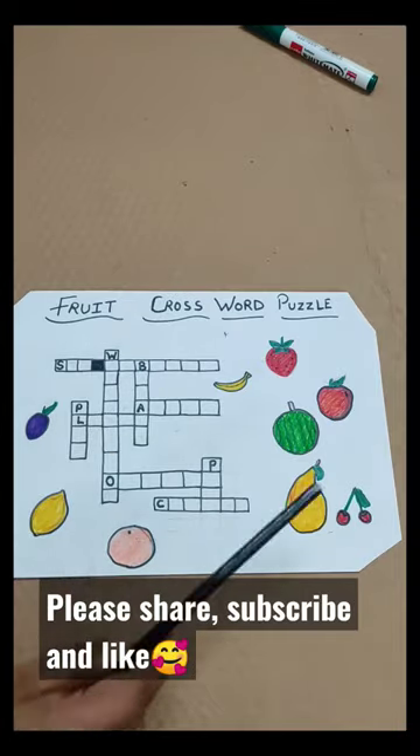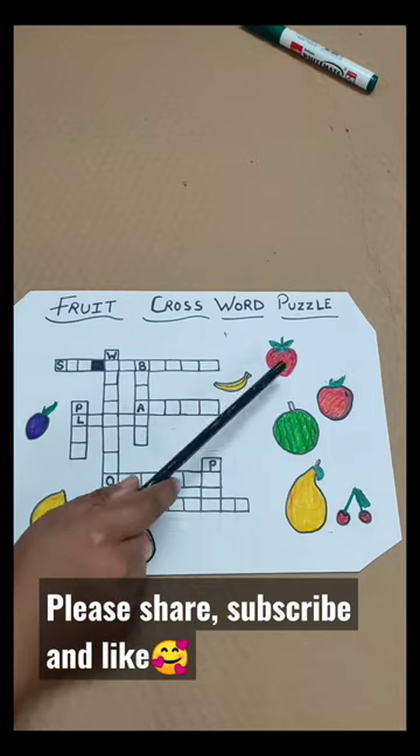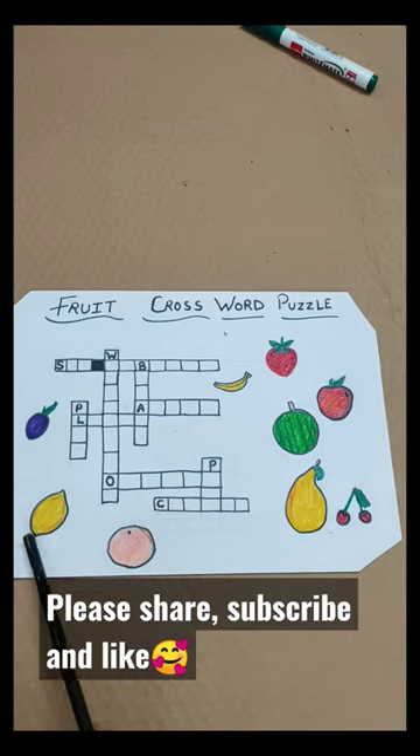I have just made fruits. You can take any of the fruits, or mix it up. The fruits are: strawberry, apple, watermelon, banana, pear, cherry, orange, lemon, and plum.